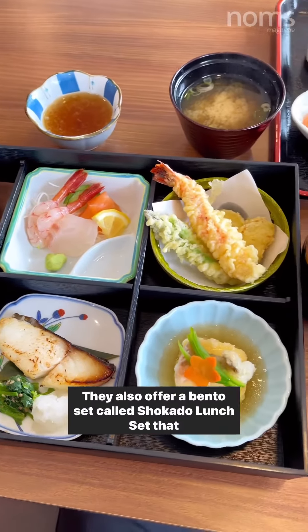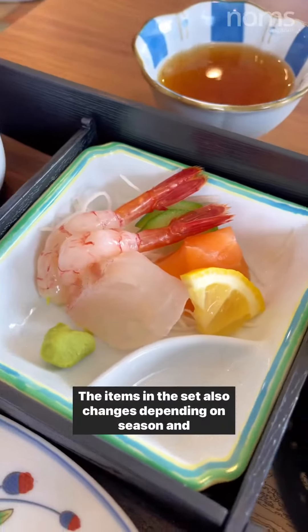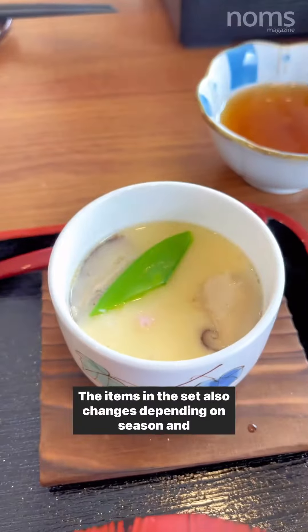They also offer a bento set called the Shokado Lunch Set that only has 10 sets available for each lunch service. The items in the set also change depending on season and availability.